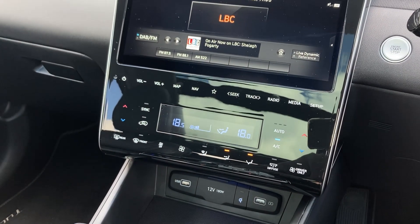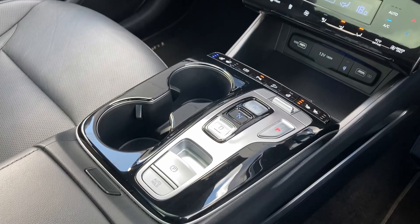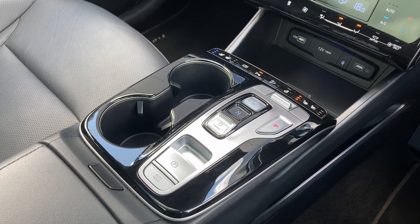On the centre console we can see the climate controls with the USB power sockets and the heated and cooled seat controls with the heated steering wheel button.